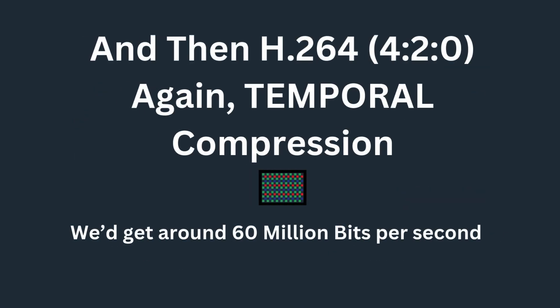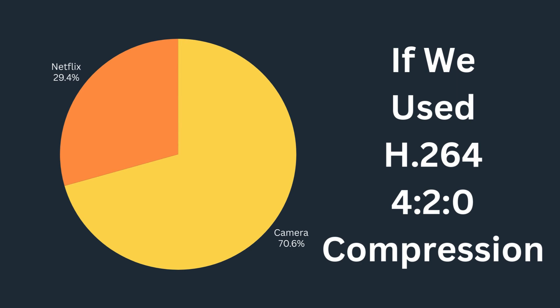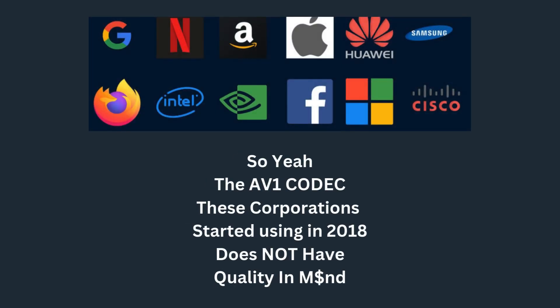And then there's H.264 4:2:0, which by the way is what we get streamed to us. With temporal compression we get about 60 million bits per second — that's 30% of what Netflix would stream of that. Think about just how effective this streaming is.